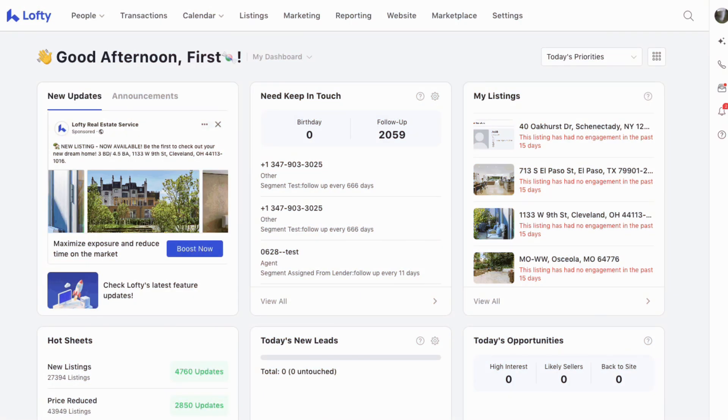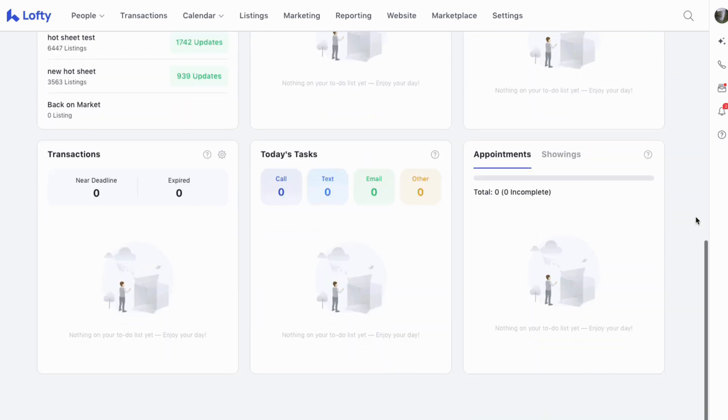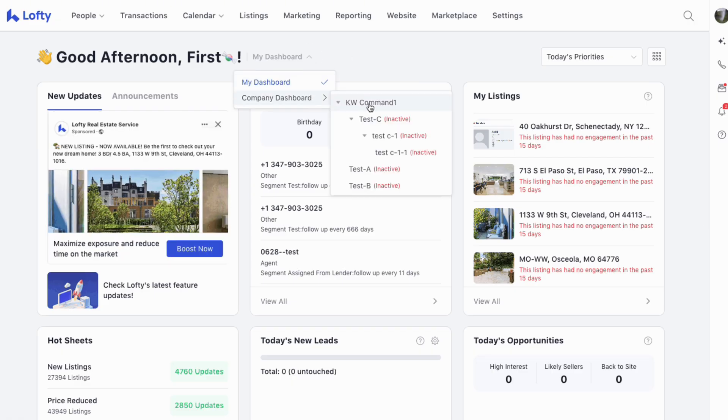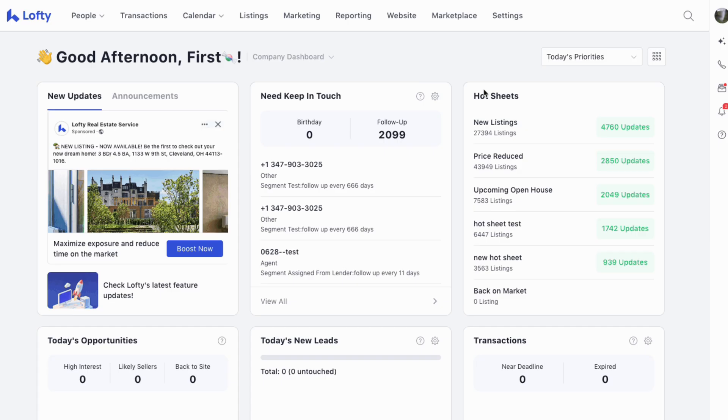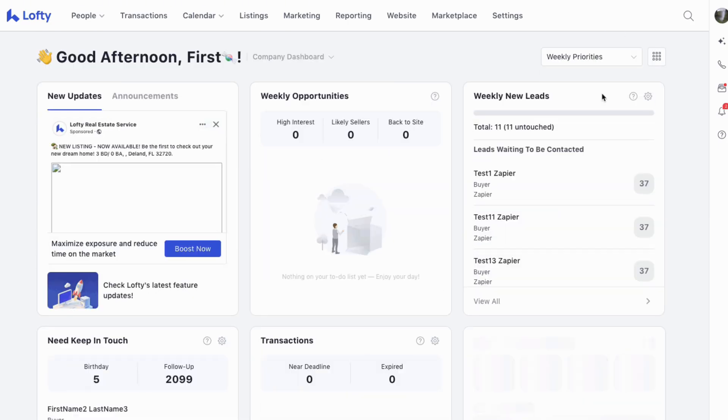Picture the dashboard as a command center. You log in and the signal is clear — you have cards for new leads, today's or weekly opportunities, need to keep in touch, birthdays, transactions, tasks, appointments, showings, and hot sheets. You can drag the money cards to the top so your day opens on what pays you.